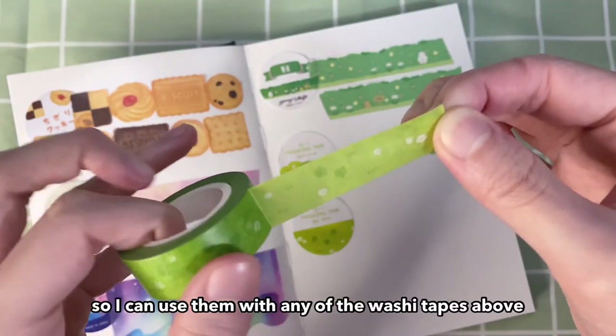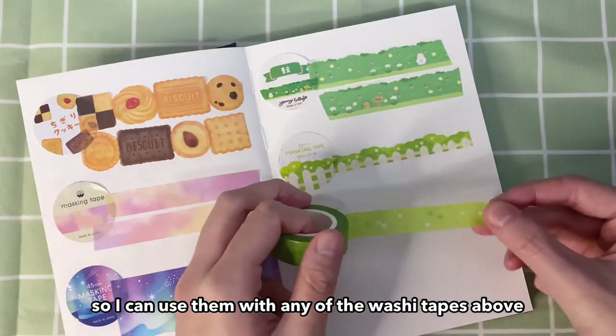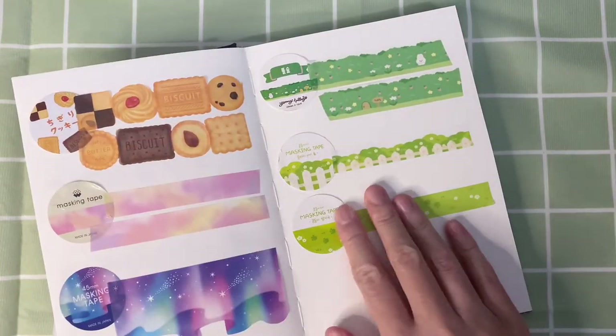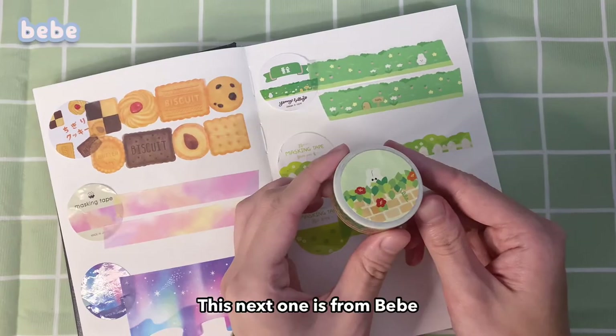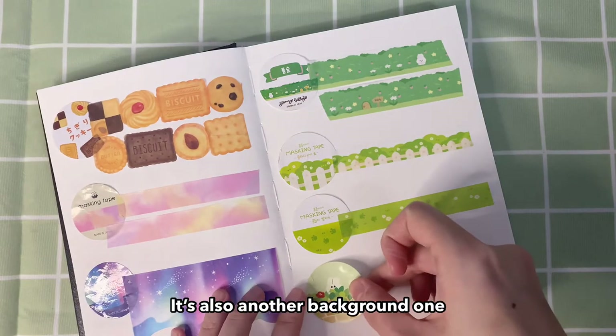This is the ground part, so I can use them with any of the washi tapes above. This next one is from Bebe — it's also another background one.